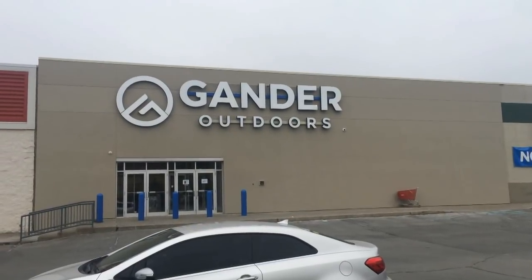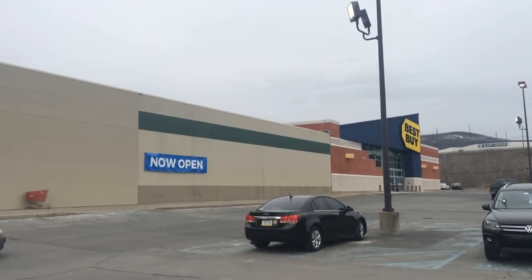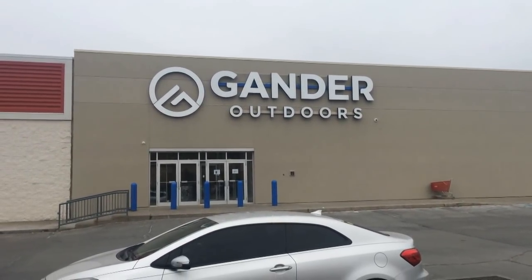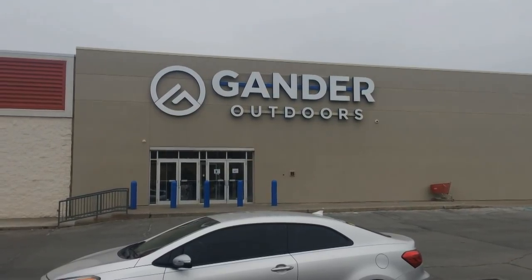It's called Gander Outdoors — I was wrong, I thought it was called Gander World. It's by Best Buy in Dixon City. It's pretty good, you know — depends on what you're getting, some stuff's overpriced, but there are actually some really good deals in there. Hope you guys have a good day.